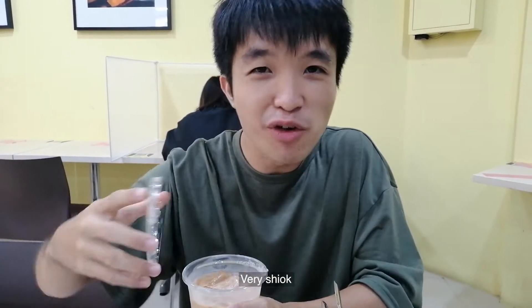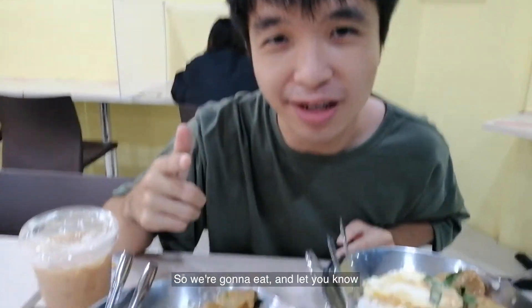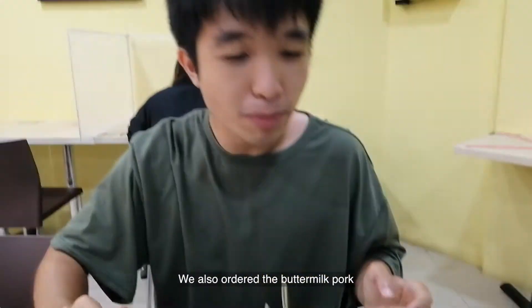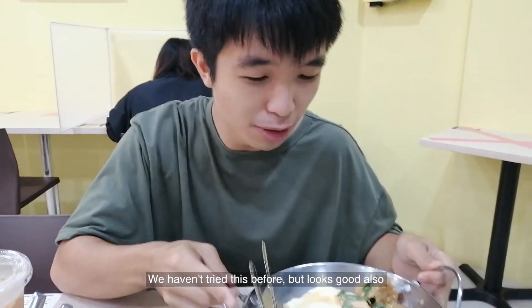Oh, very sweet. I love it. Okay, so we're gonna eat and let you know. By the way we also ordered the buttermilk pork. We haven't tried this before but it looks good also.